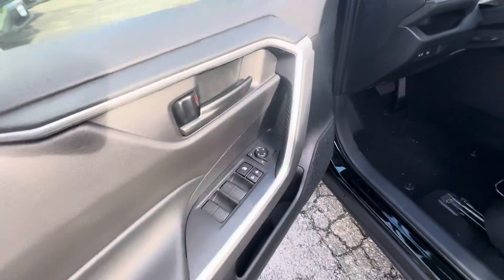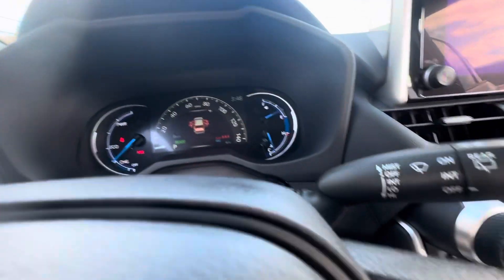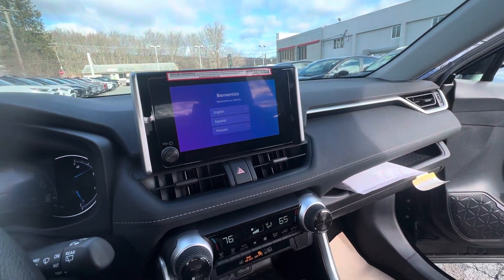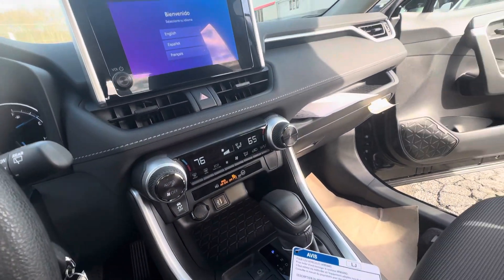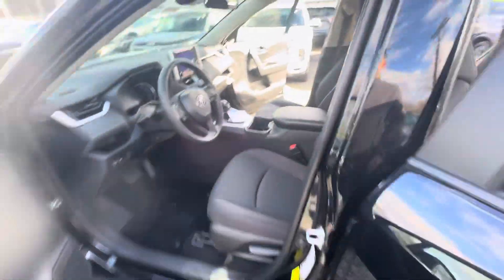Now with an LE you do get your power windows and door locks of course, automatic high beams, the vehicle has six miles on it — brand new — 8-inch touchscreen with wireless Apple CarPlay and Android Auto, dual zone climate control, and these fabric seats that are manual.